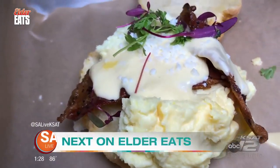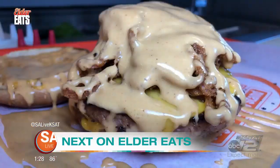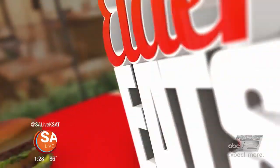Coming up, we dig deep into the menu at the Alamo Biscuit Company and go inside a burger spot that is earth friendly. This tastes amazing, y'all. Elder Eats will be right back.